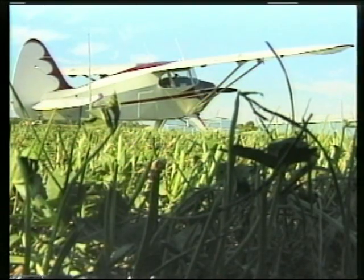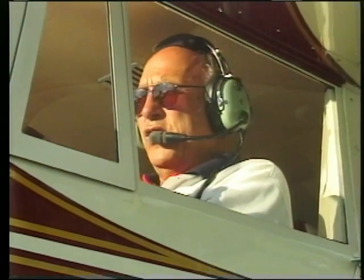Frank, we appreciate you bringing this airplane all the way from Arkansas, being a part of the Fly-In Cruise-In, and sharing this with the people here in Marion. How about we go out with a little more music? Alright, let's do it!